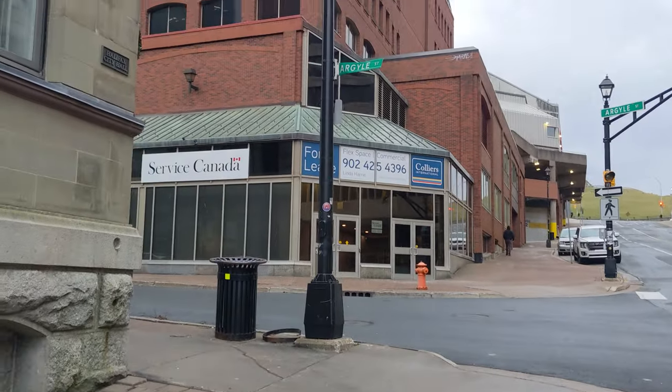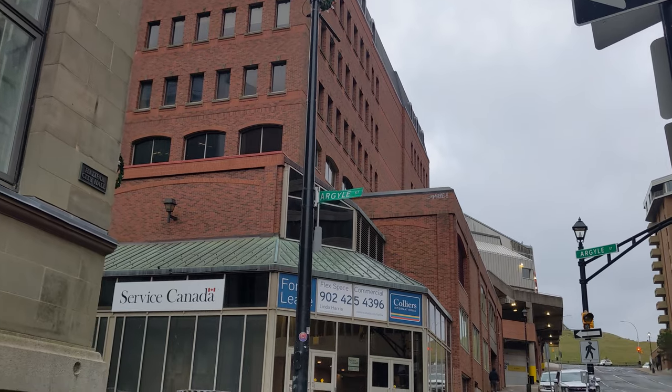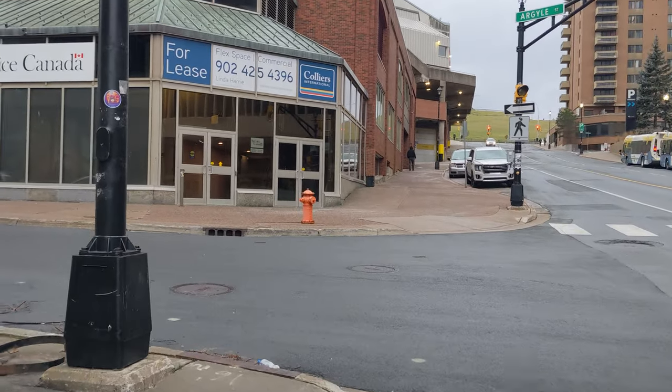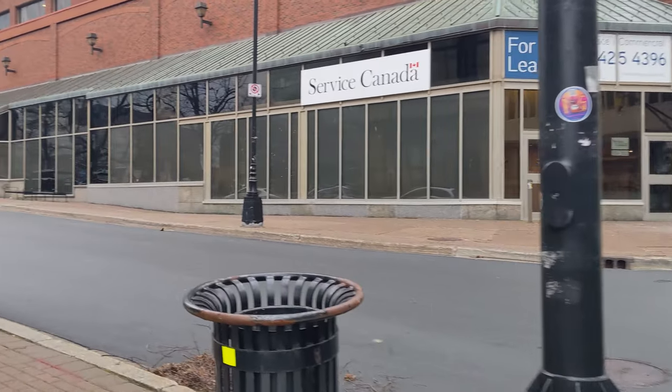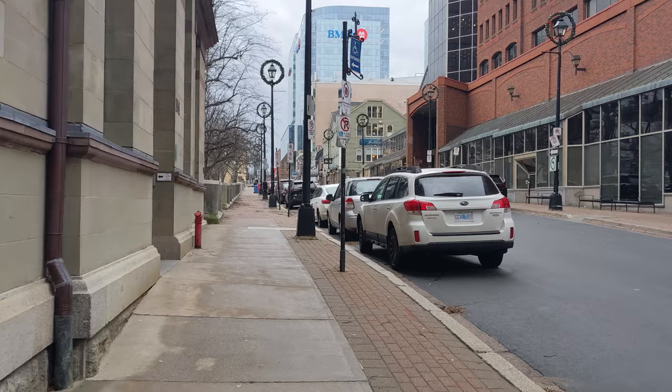Here's Argyle. I'll try to zoom in on the sign — my zoom isn't working on my gimbal, so I can't actually zoom it up. But down Argyle we go.